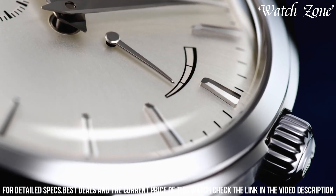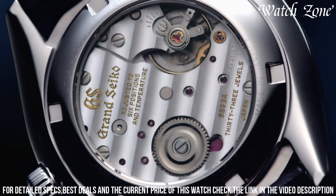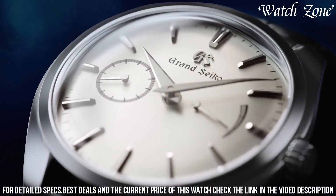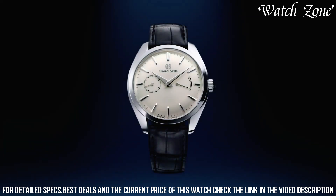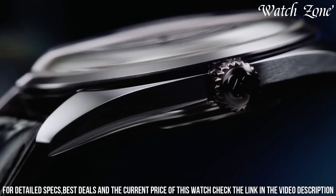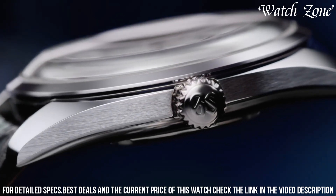The black alligator leather strap adds a touch of luxury and comfort, ensuring a perfect fit on the wrist. With its exceptional attention to detail and dedication to craftsmanship, the Grand Seiko Elegance Collection SBGK007 is a true masterpiece that will elevate your style and leave a lasting impression.